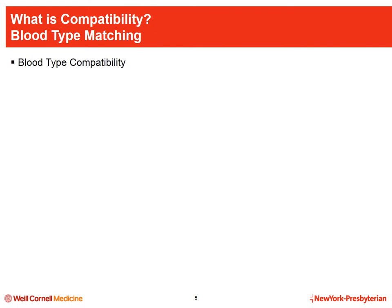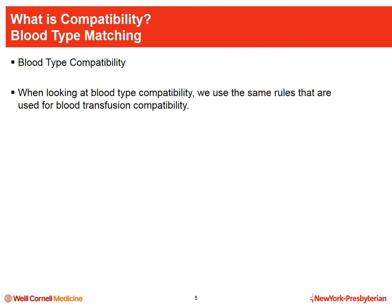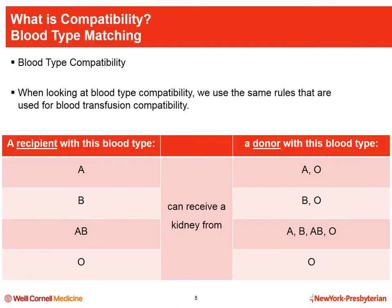We'll begin by talking about blood type compatibility. When looking at blood type, we use the same rules used for blood transfusion compatibility. For example, a person with type A blood can receive a kidney from a donor with type A or O blood. A donor with blood type O can donate to any blood type, which is why O donors are called universal donors. Conversely, a recipient with type AB blood can receive from any blood type, making them universal recipients.